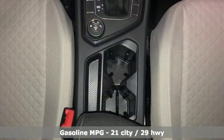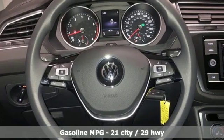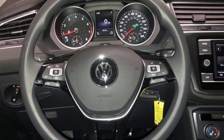It comes with all the amenities you need: automatic transmission, front heated bucket seats, streaming audio, air conditioning, and power heated mirrors.